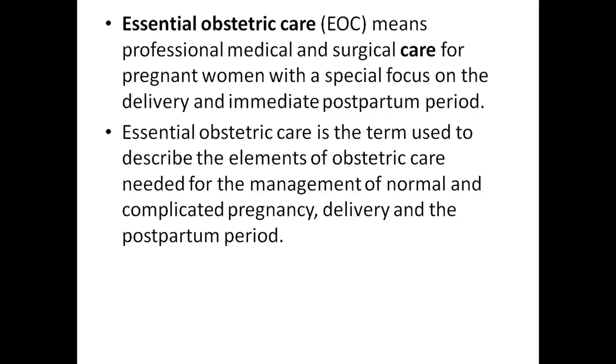Essential obstetric care is a term used to describe the elements of obstetric care needed for the management of a normal and complicated pregnancy, delivery, and postpartum period.